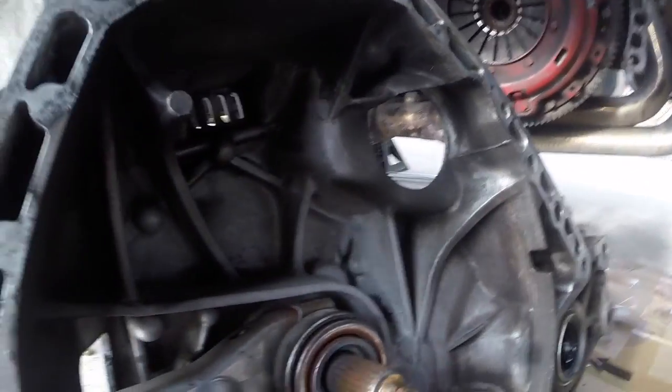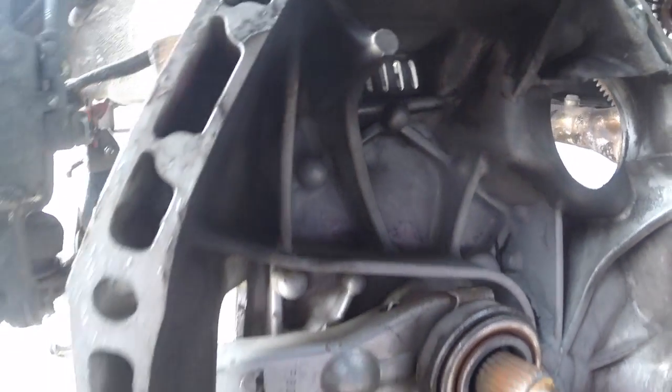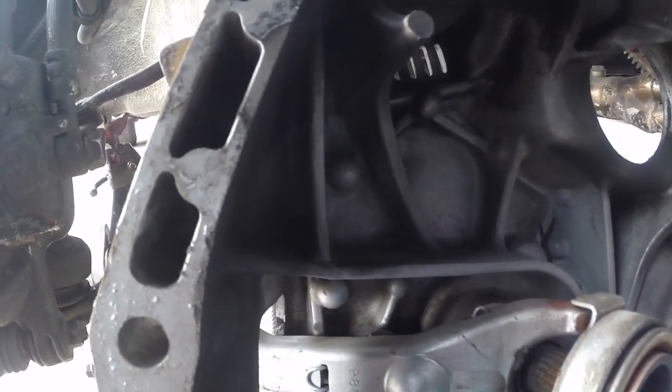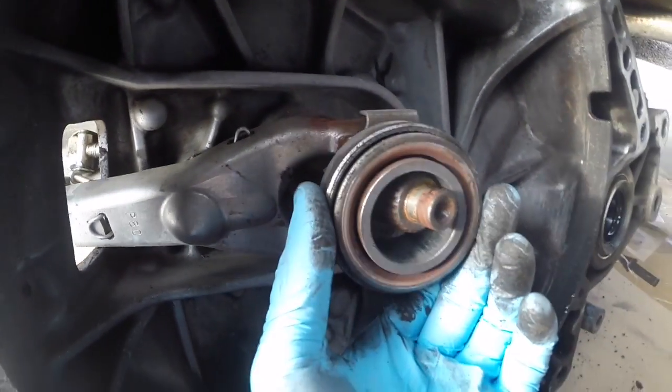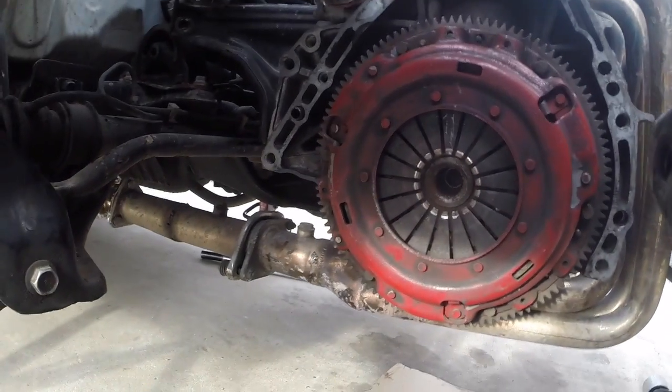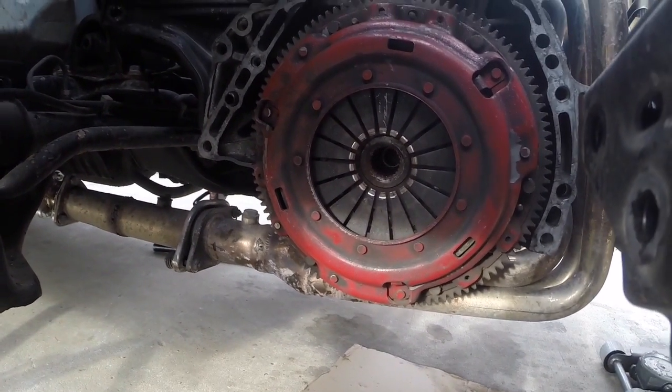The throwout bearing looked good, no problems with that at all, but it's still getting replaced. Throwout bearing looks fine — just the clutch itself collapsed.